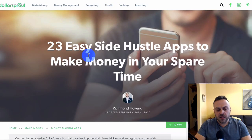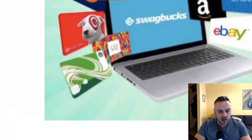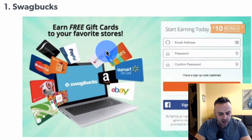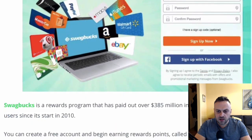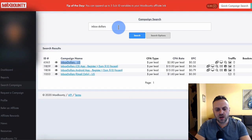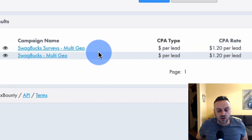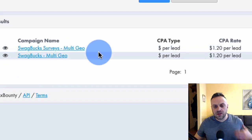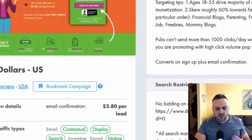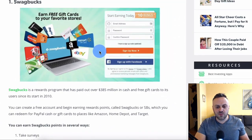On the side hustle apps article, scrolling down, we see Swagbox — this looks like a CPA offer to me. Let me go into Max Bounty and type 'Swagbox.' It has it — 'Swagbox surveys, multi-geo.' When you've been in CPA for a long time you can just tell by looking at the landing page that it's a CPA offer.